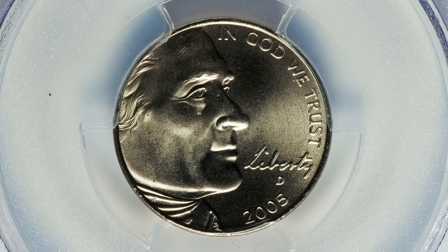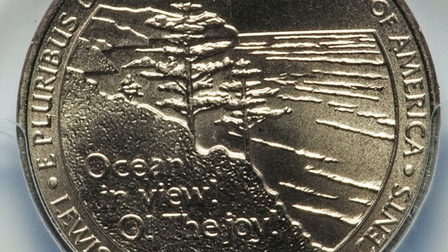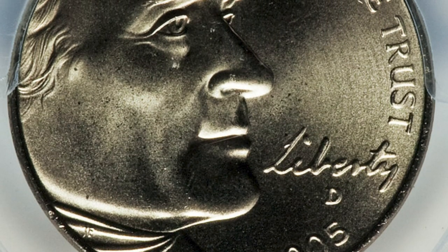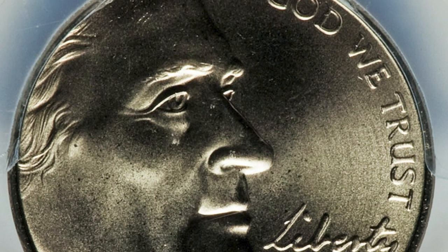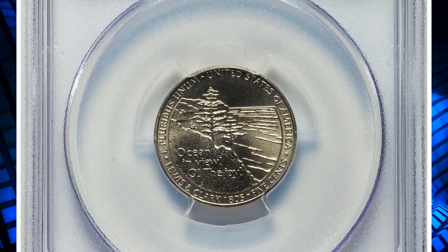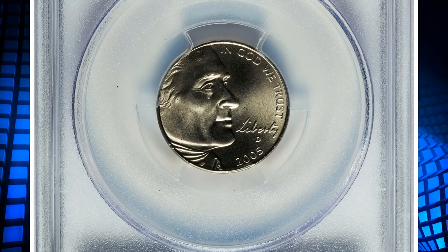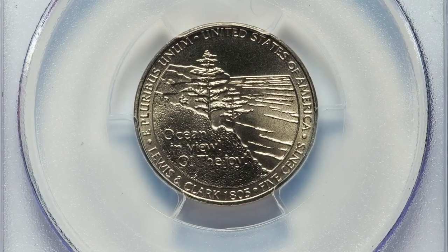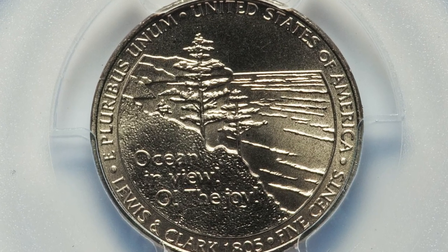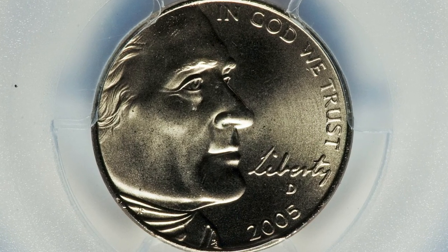In 2005, the US Mint introduced a new obverse design for the Jefferson nickel. Rather than having a portrait of Thomas Jefferson facing left on the obverse, as it had been from 1938 to 2004, the new 2005 design now features a closer depiction of Thomas Jefferson facing right. In 2005, the Mint used this obverse design for all Jefferson nickels, but used two different reverse designs: the Bison and the Western Waters.